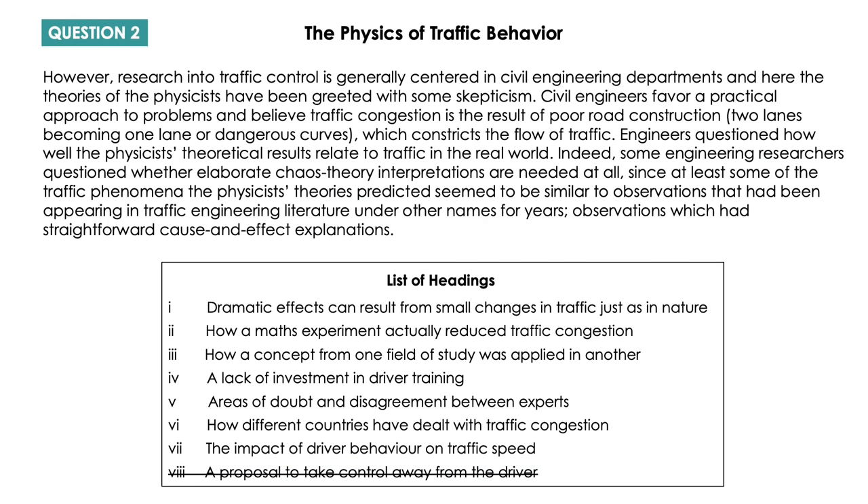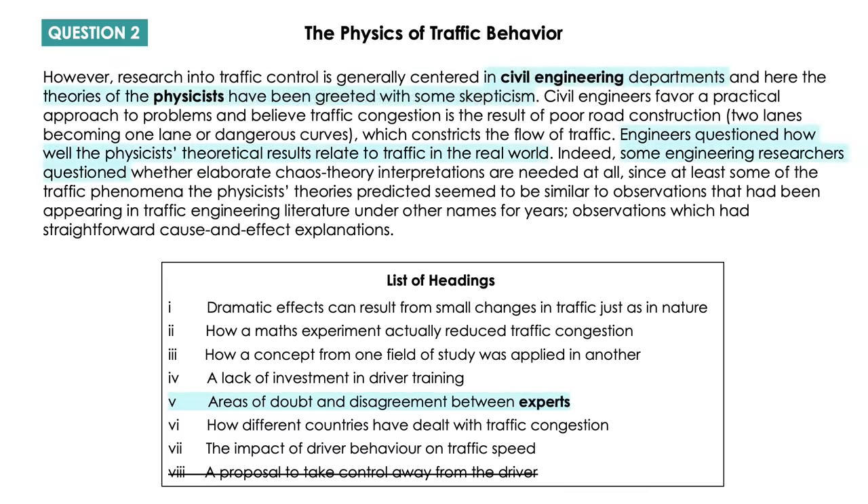The answer to the next question is 'Areas of doubt and disagreement between experts.' This whole paragraph is about differences of opinion between civil engineers and physicists, and it describes how they have very different views. Some key words are 'skepticism' and 'they questioned,' which map to doubt and disagreement.